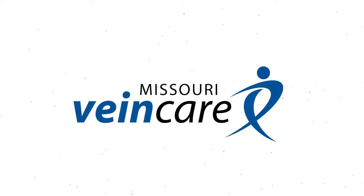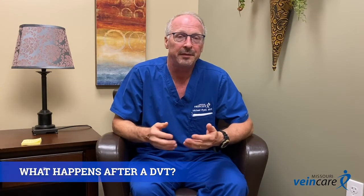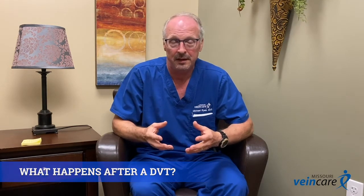Hi, this is Dr. Michael Ryan with Missouri Vein Care answering a common question I get. There are different things that can happen, but most commonly a blood clot develops in the calf muscle area. It can also occur in other locations like the thigh.